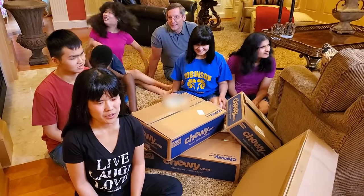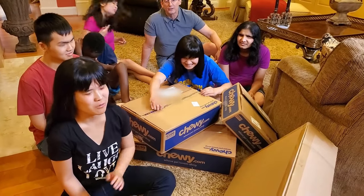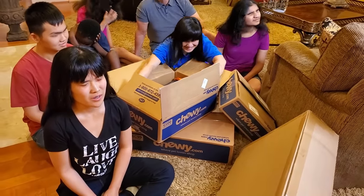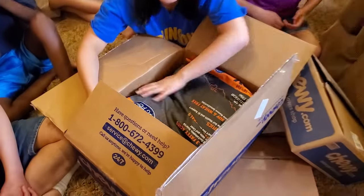So you guys want to get started? Sure. All right, dig in people. Bethany, you want to give it a rip? Just throw the paperwork back this way. What's in there, Bethany?